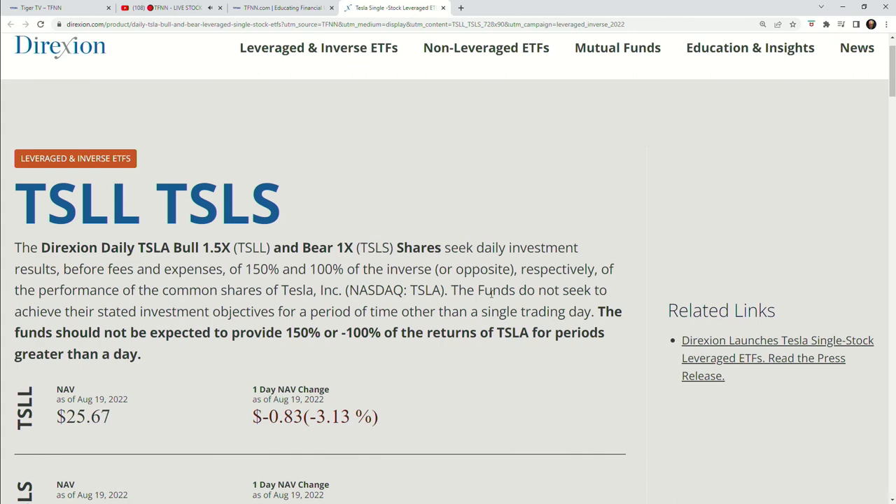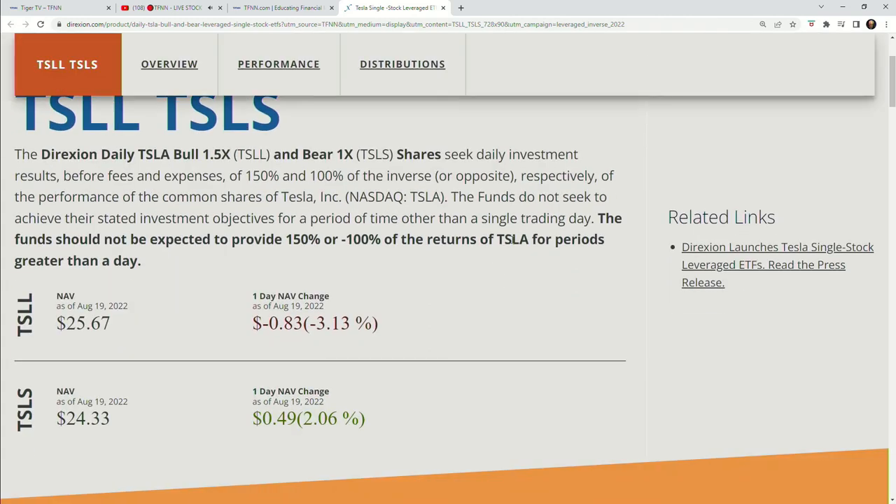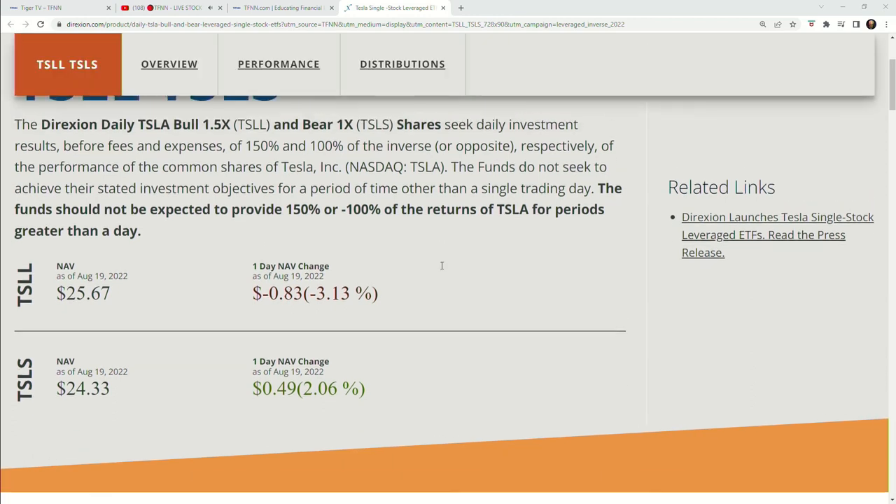Yeah, happy to do so. We're really excited about the launch of TSLL and TSLS, because they provide, on one hand, daily upside exposure to 1.5 times the common shares of Tesla, and then conversely, an inverse exposure on the 1x side. For those folks familiar with Direxion's products, we know that they're really for tactical traders. You have to have the interest and ability to make buy, sell, and hold decisions on a daily basis. But they actually function exactly the same way. TechL is a basket of S&P 500 technology stocks, SoxL a basket of semiconductor stocks.